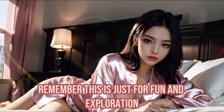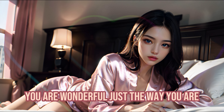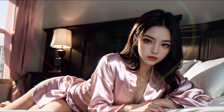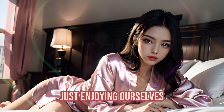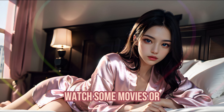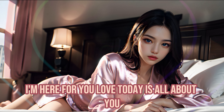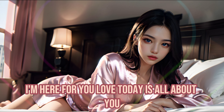Remember, this is just for fun and exploration. You are wonderful just the way you are. How about we spend the rest of the day just enjoying ourselves? We can relax, watch some movies, or maybe you'd like me to show you a few more beauty tips. I'm here for you, love. Today is all about you.